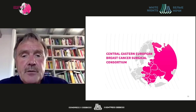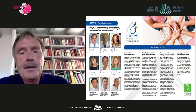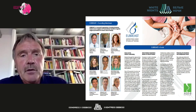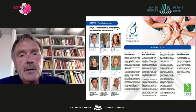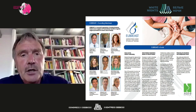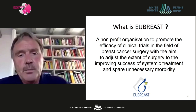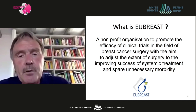The work being done in the Central Eastern European Breast Cancer Consortium is exactly the right approach, and EUBREAST — the European Breast Cancer Research Association of Surgical Trialists — was founded in 2018 precisely to overcome the problems mentioned in the conduct of clinical trials. EUBREAST is a non-profit organization to promote the efficacy of clinical trials in breast cancer surgery, with the aim to adjust the extent of surgery to the improving success of systemic treatment and spare unnecessary morbidity.